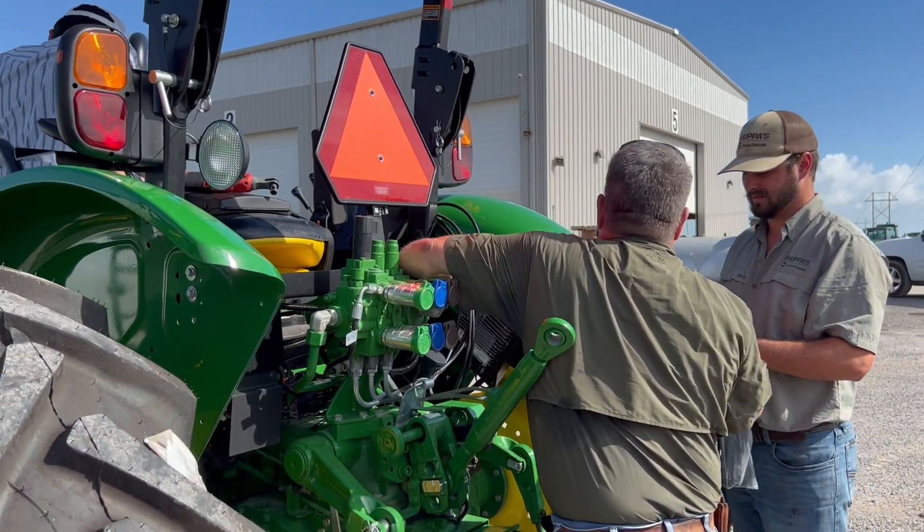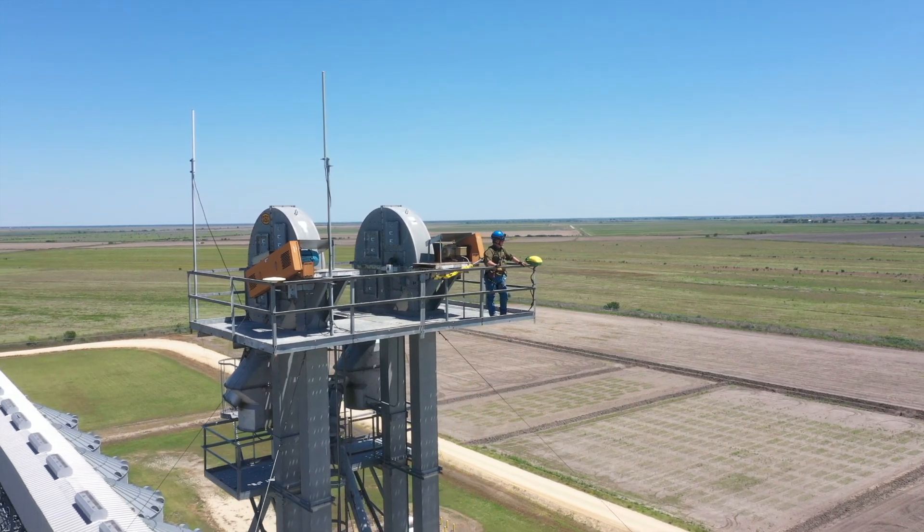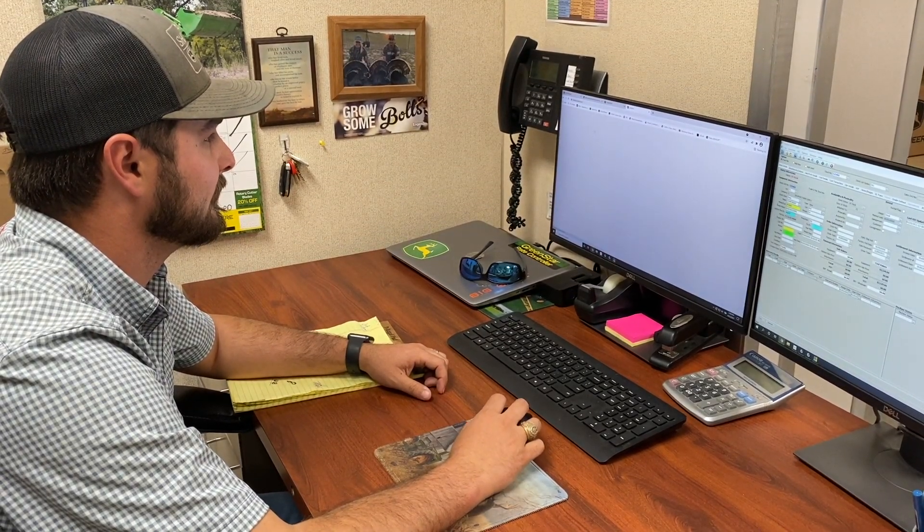Shoppers has been on the forefront of technology from the beginning in the Precision Ag department. It started out in 2012 as one person, and we have since added seven more people. We have been with JDLink since the beginning and its inception.